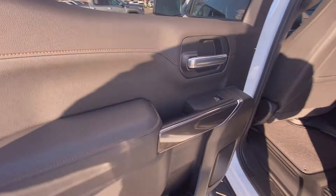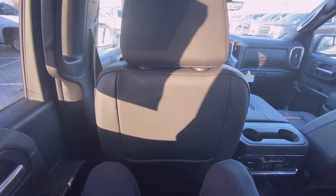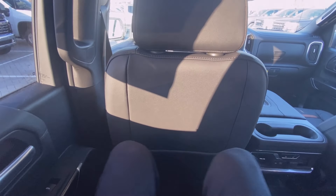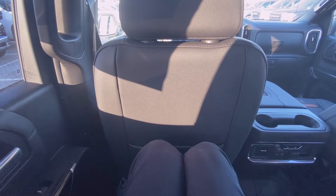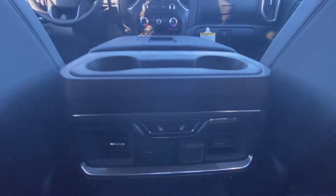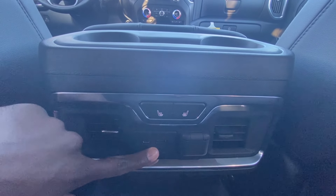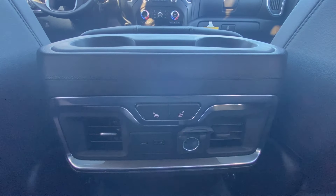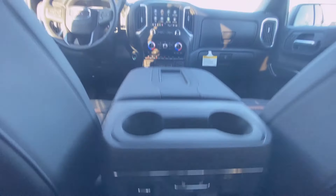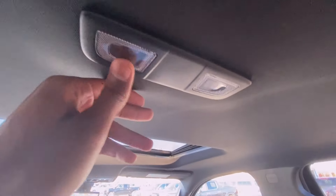Moving to the rear seat — really good room back here, of course this being a crew cab. Plenty of leg room; I'm 6'3" and I'm able to sit in the seat in front of me as well as the seat I'm in now. Down here you have your three-stage rear heated seats, a USB-C and USB charging port, a 12-volt outlet along with AC vents, LED dome lights, and clothes hangers.